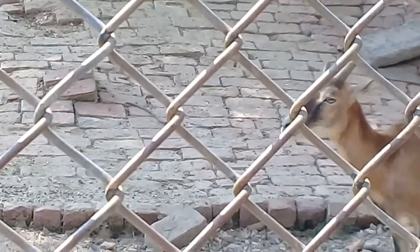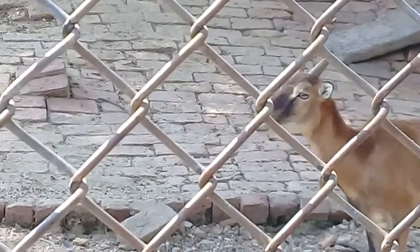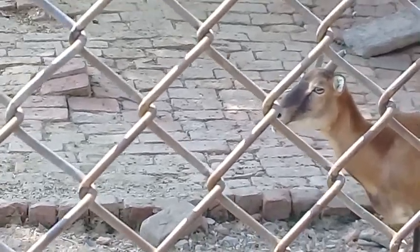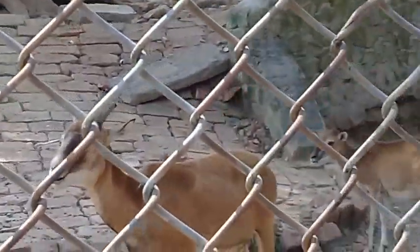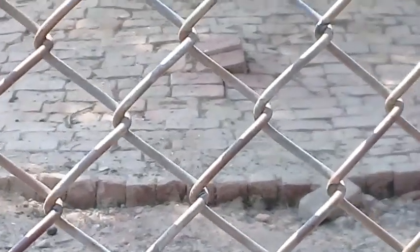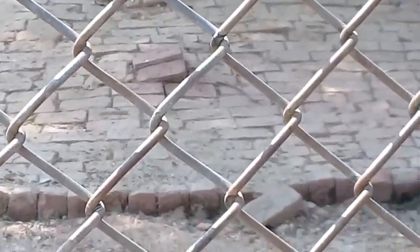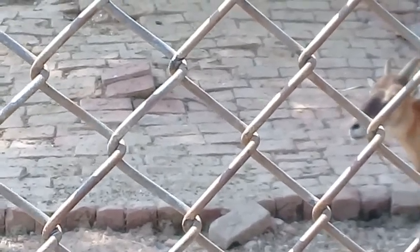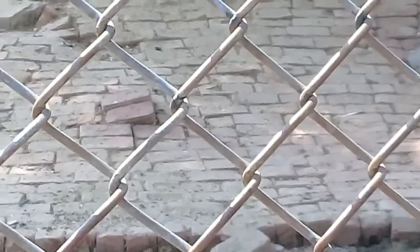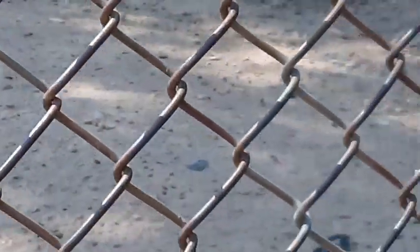Their fur thickens in winter — they wear thick coats to keep warm. Horns are long and curved and used for defense. Only males have very heavy horns. You can see their neck is rough, long, and thick to attract a mate. Their hooves are hardy for climbing on rocky surfaces.